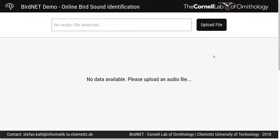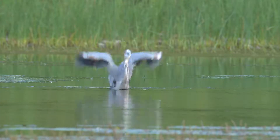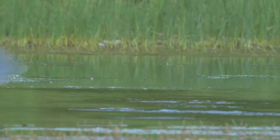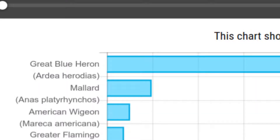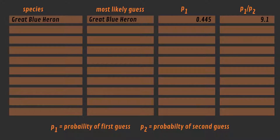The first challenge for BirdNet is the Great Blue Heron. BirdNet gives the most probable identification as the Great Blue Heron, and assigns it a probability of 0.445. Let's record these results in a table. In this table, I also wrote down P1 over P2, where P2 is the probability of the second most likely result. P1 over P2 is one possible measure of the confidence of the first result. BirdNet is certainly not doing too badly.